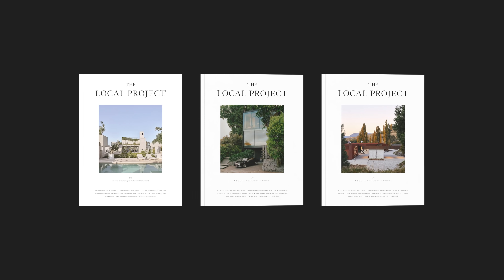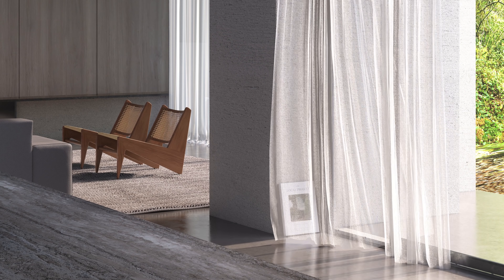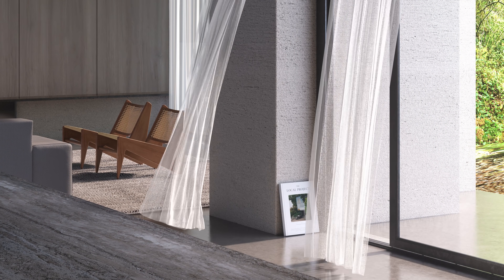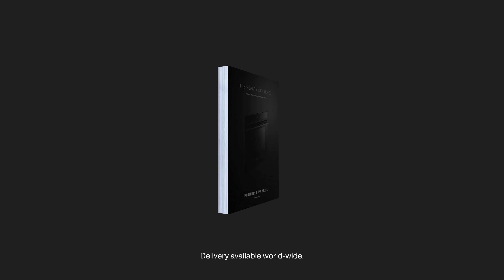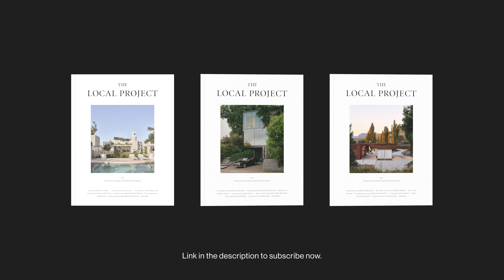Published three times a year, the Local Project hardcopy publication contains over 350 pages of curated insight into the latest architecture and design across Australia and New Zealand. Printed on exceptionally high-quality paper stock, it's designed to be read and enjoyed over time — a beautiful and valuable addition to any personal library or coffee table. With worldwide delivery available, head to the description of this video to subscribe to the tri-annual print publication.